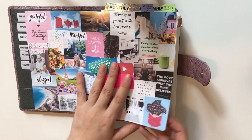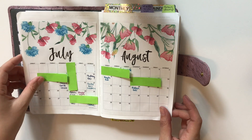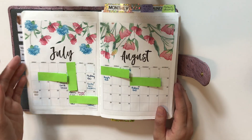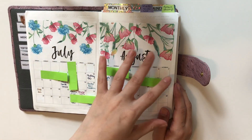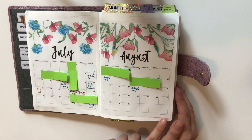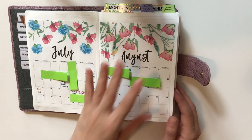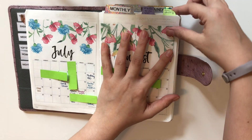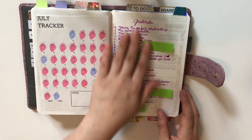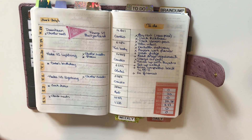Let me give you a quick flip through. These are the first pages, and then I have monthlies. I set up my bullet journal with 12 months so I can plan ahead — these are freebies from Paper Trail Design and I stick all 12 months at the beginning.